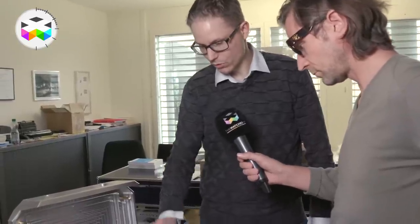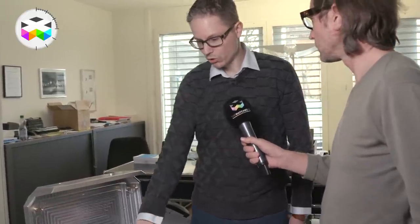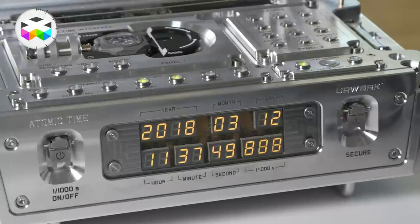At 59 seconds, we are checking if the second hand is 100% showing the same time as the mother clock. If this is not the case, we will do the regulation — either on the fast side or the slow side, depending. One minute later, the mother clock will push the button and do the synchronization between the wristwatch and the atomic mother clock.